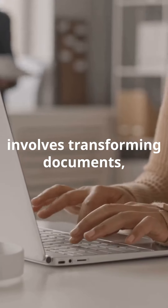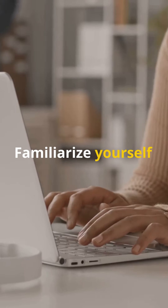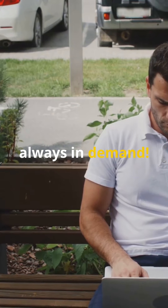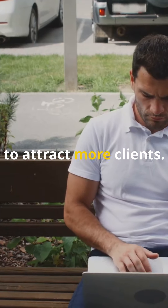File conversion involves transforming documents, images, or audio into different formats. Familiarize yourself with popular software like Adobe Acrobat or online converters. It's simple and always in demand. Offer quick turnaround times and competitive pricing to attract more clients.